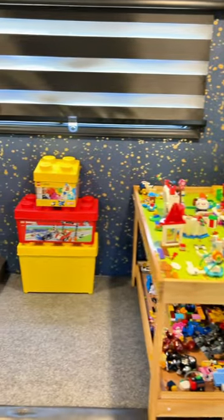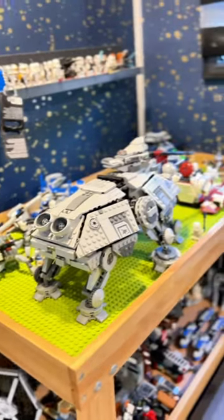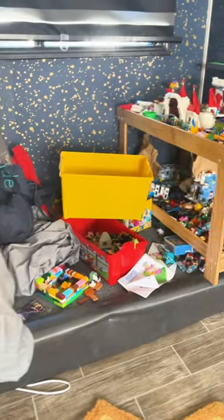In this slide, we used to have a couch here, but we converted it into a Lego building paradise for our boys. And sometimes it looks like this, and other times it looks like that.